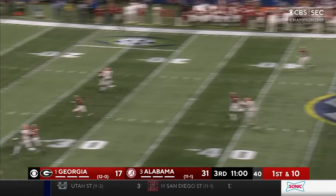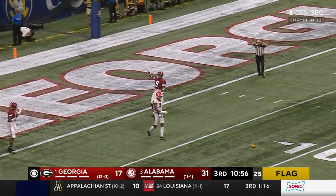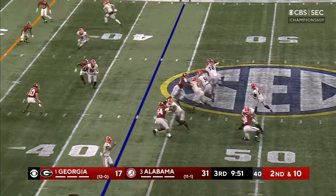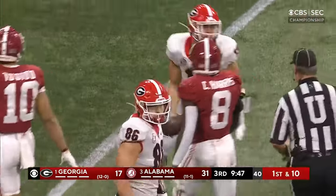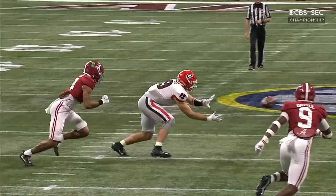Bennett going to go deep — man out there is Mitchell, broken up, and a flag. You shouldn't be wagging your finger unless you look for the call. Bennett throws — what a catch by Bowers. This guy is an elite athlete. Hybrid tight end does just enough blocking to stay in.